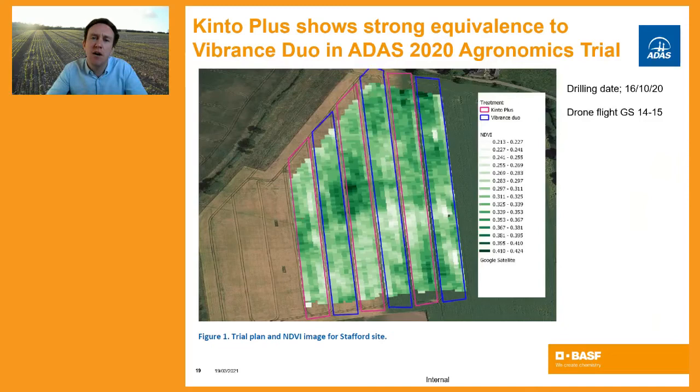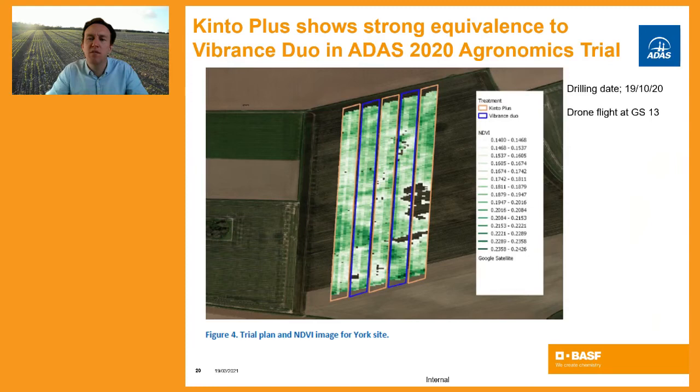Not only in a lab scenario, but equally within a field scenario, there was no significant difference between Kinto Plus and Vibrance Duo. What was noted by ADAS staff was that the Vibrance Duo-treated seed had more of a prostrate growth habit and appeared to cover the ground a little more in certain cases, whereas Kinto Plus had a more erect growth habit. However, ADAS confirmed that there were no significant differences in performance.